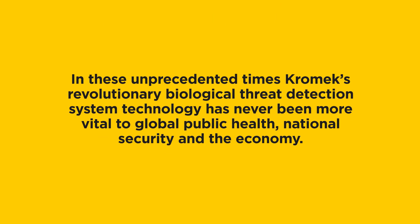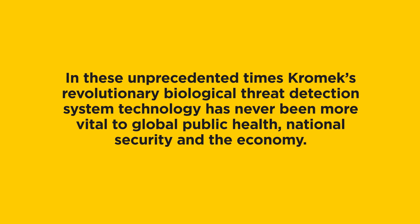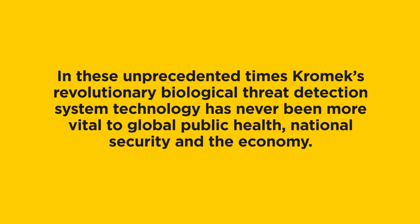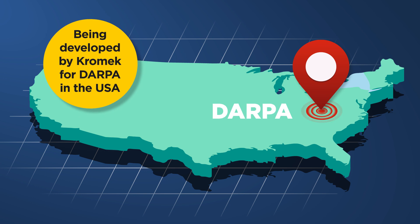In these unprecedented times, Chromec's revolutionary biological threat detection system technology has never been more vital to global public health, national security and the economy. Being developed by Chromec for DARPA in the USA,